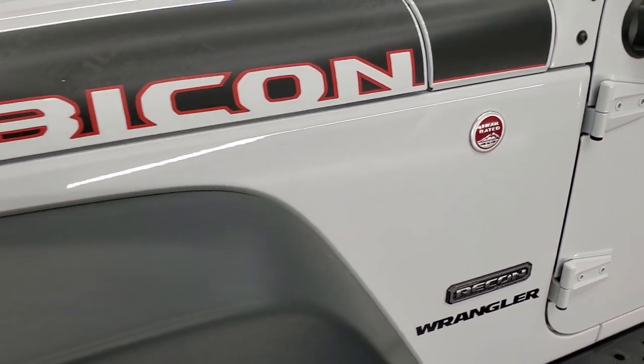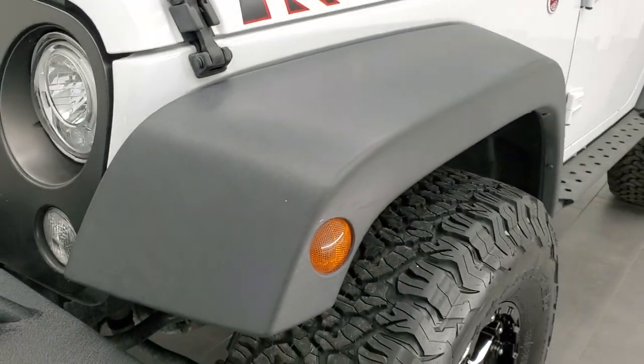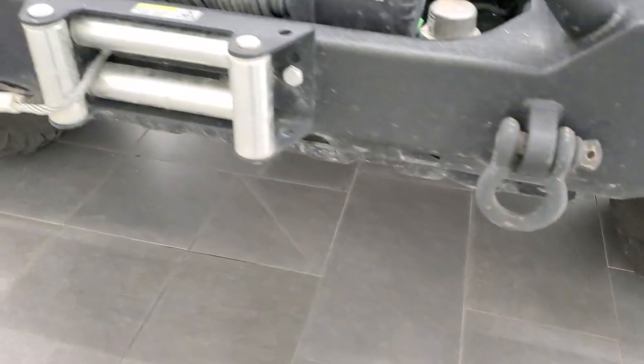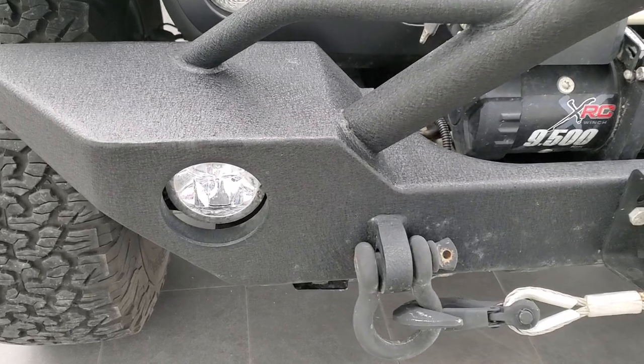This is a clean title history out of Arizona. The front fender is in pretty nice shape — I didn't see any major scuffs or scrapes on there. It comes with a heavy duty metal front bumper and fog lights.